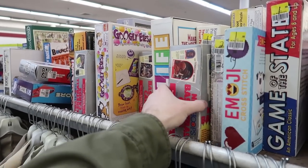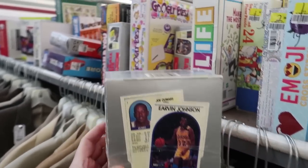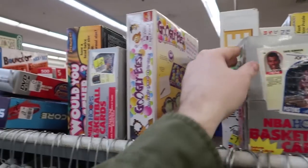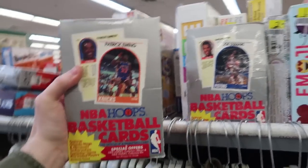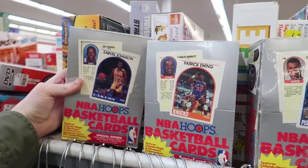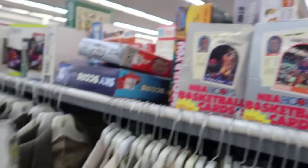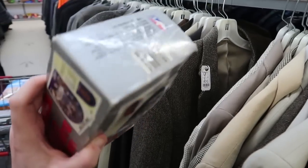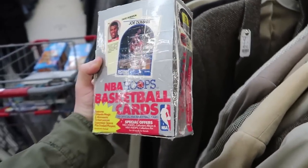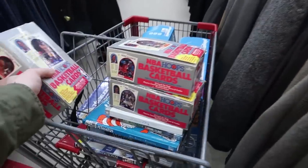This is pretty interesting - we got NBA Hoops basketball cards for $20, kind of expensive. Oh wait - there's another one at $20 and another one at $20! We have Patrick Ewing on the front, Joe Dumars, and Irvin Johnson - those are pretty cool. I wonder if there's any more hidden. I think I'm gonna throw them in the cart and see if maybe there's a card to look out for. What year is this? 1989 - we'll stick them in the cart.